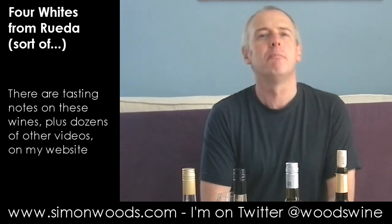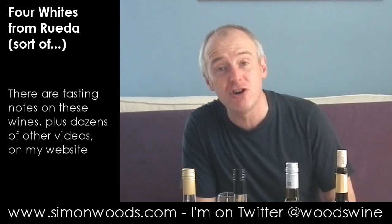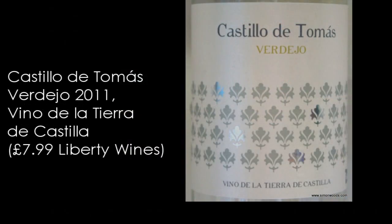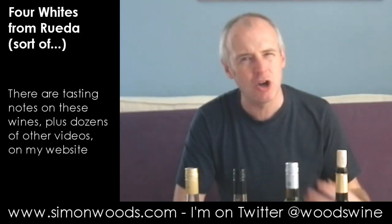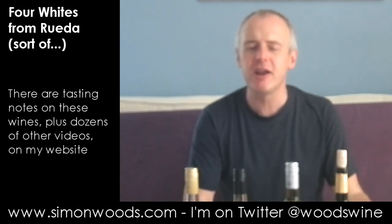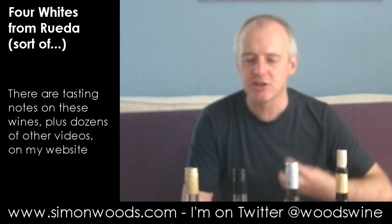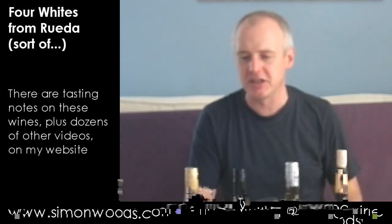Three of them are actually labelled Rueda, but the first one is just labelled Vino de la Tierra de Castilla. And it's Castillo de Tomas Verdejo 2011. Now, Verdejo's got quite a bit in common with Sauvignon Blanc — some of that same citrus fruit, some of that same fragrance. What I do find, though, it's got a little bit more weight, maybe a bit more honeyed waxiness.